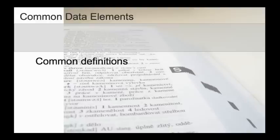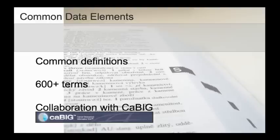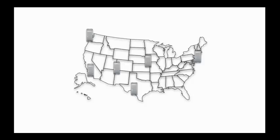To date, EDRN has defined over 600 terms, which are in wide use throughout the EDRN. What is more, EDRN has collaborated with the CA-BIG program to share the EDRN's common data elements. Cancer biomarker research is carried out at institutions that are geographically distributed, and each uses its own methods for capturing, annotating, and storing the data it generates.